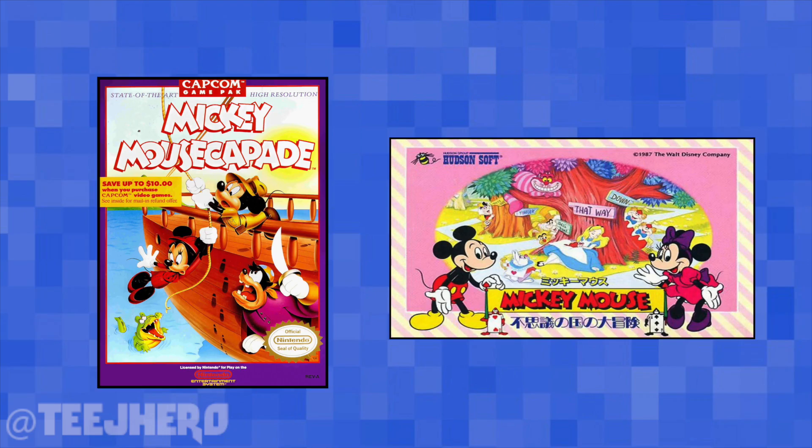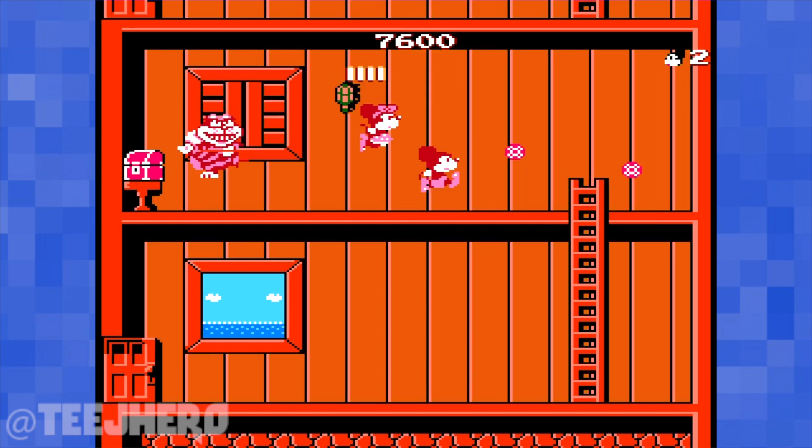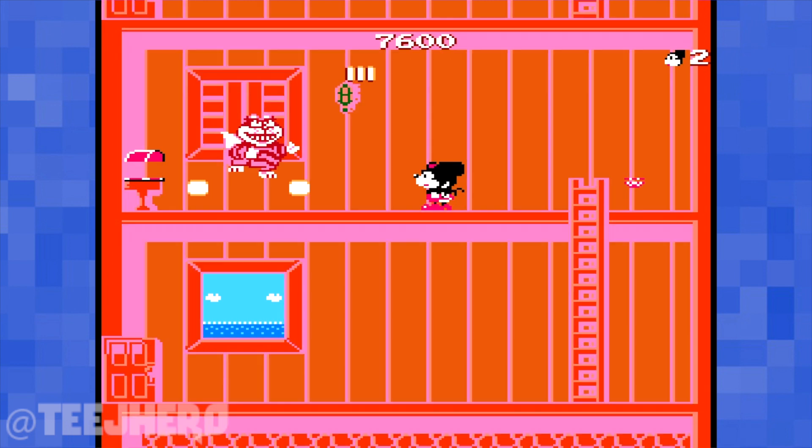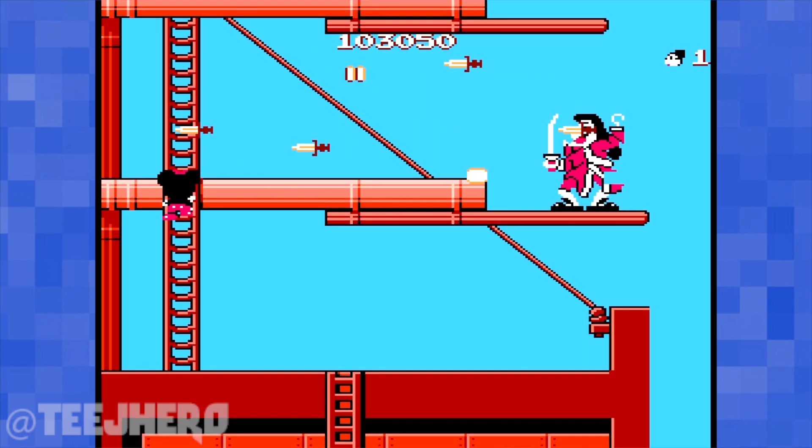In the United States, this game was called Mickey Mousecapade and was filled with bland re-skinned enemies, which really didn't make much sense. In the Famicom version, you get to fight enemies from Wonderland and Neverland, including Captain Hook, which makes this version of the game 1,000 times better.